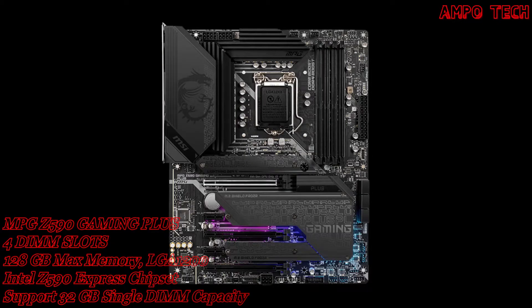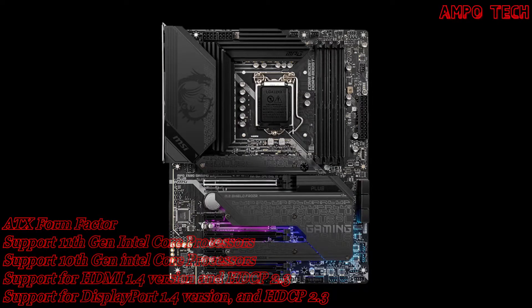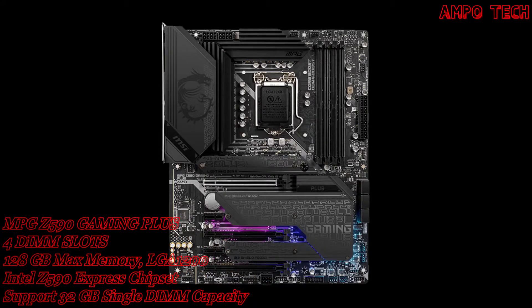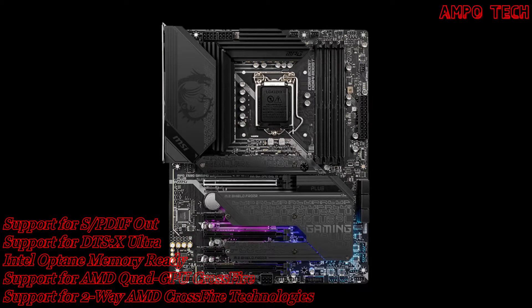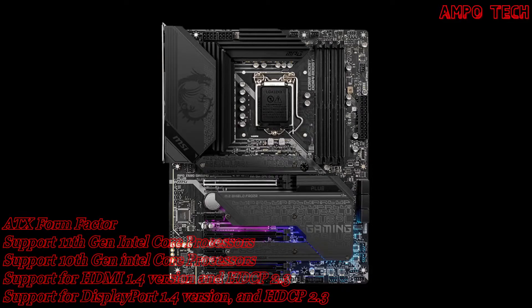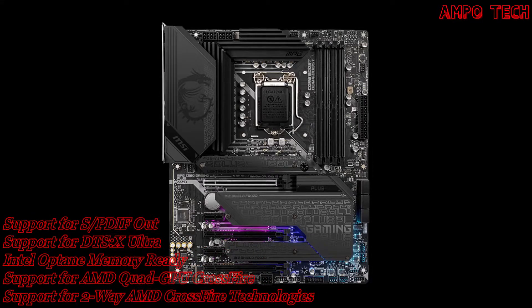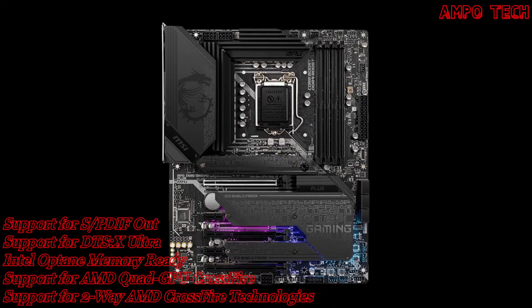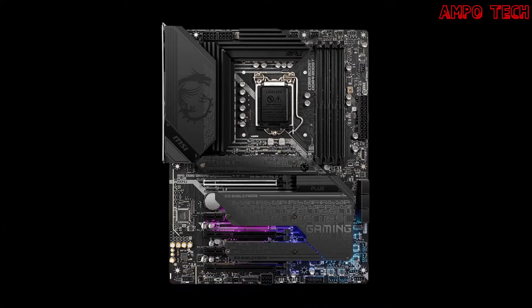This motherboard has a premium hardware design built with years of experience. MSI is no stranger to building high-performance motherboards. The R&D engineering teams have reviewed countless designs, evaluated a wide selection of high-quality components, and developed products for reliability even under extreme conditions.